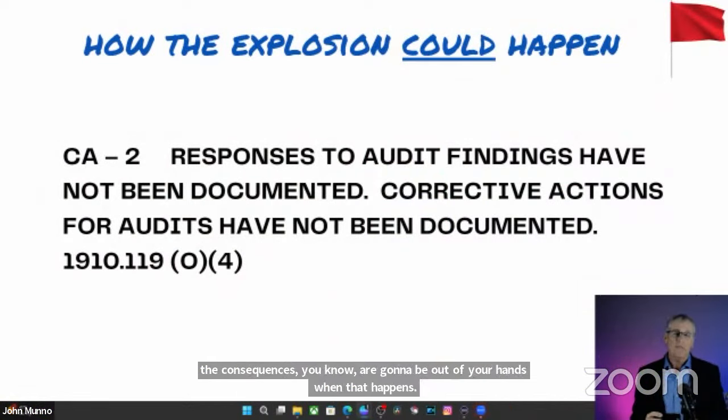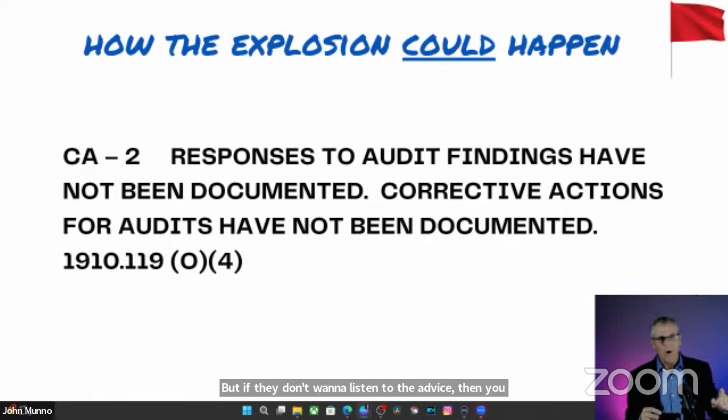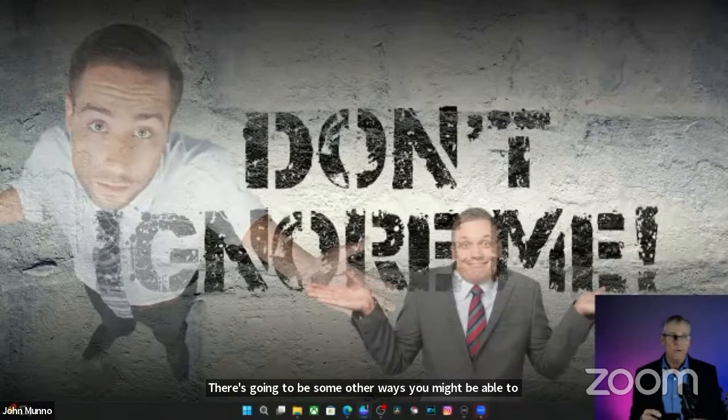They were not responding to audit findings. They had a previous audit with all the findings, but weren't responding to them. So I made that another finding and drilled down on it. You can tell people they have termites and their house is still standing, so they might ignore you — but eventually their house is going to fall. Your job is to not be there when it falls. If they don't want to listen to the advice, you've done all you can in the audit process. A lesson learned there: don't ignore audit findings.